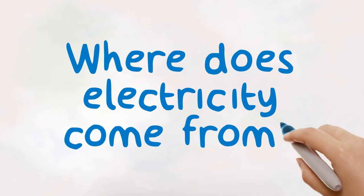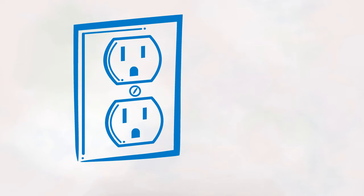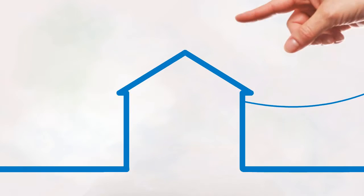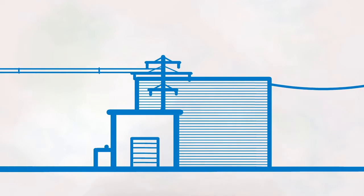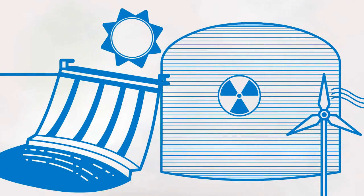Where does electricity come from? That is a great question. When you plug in, you are joining an electricity network that goes from the socket, through the wires, transformers, substation, transmission lines, and ultimately to the electricity generation source.